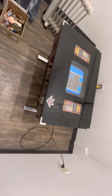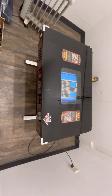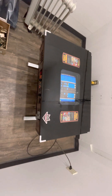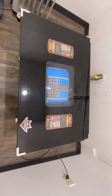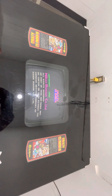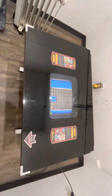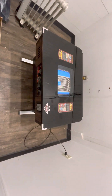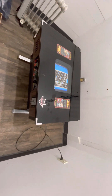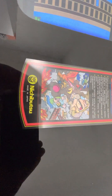We have a dedicated original Nichibutsu Crazy Climber — they're the original software writers of this game and they licensed it for production in the United States to Taito. Nihon Busan Company is another name for Nichibutsu, but they must not have licensed the cocktail version to Taito, because all of the cocktails I've seen have been Nichibutsu, and this was made in Japan, not in the US.